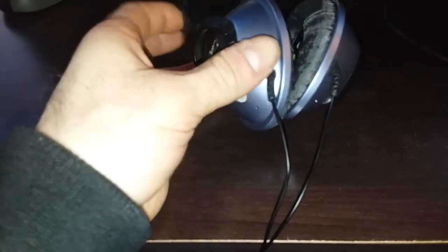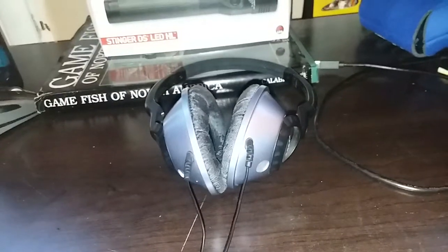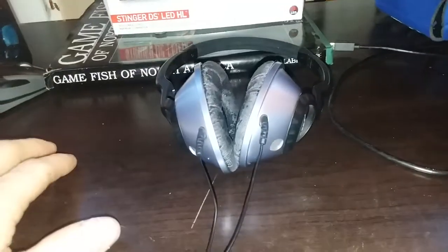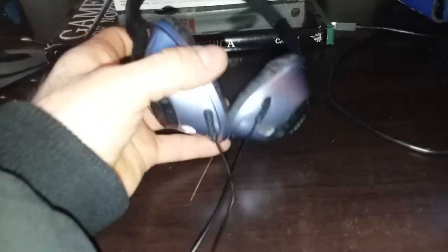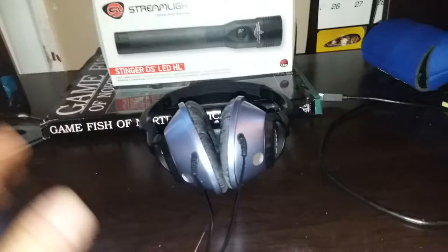I found that I have some earbuds that work a little bit better than these, only because I don't want to hear any noises outside of what I'm listening to. When I'm listening to music, I just want to hear the music and nothing else. The difference between noise isolation and noise canceling is that with noise canceling, you can still hear a little bit of outside sound, but with noise isolation, you can't hear anything — just the music and that's it.